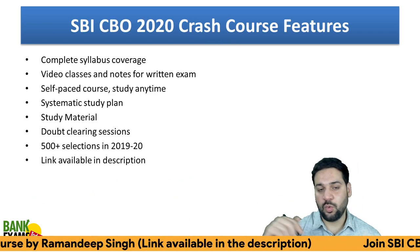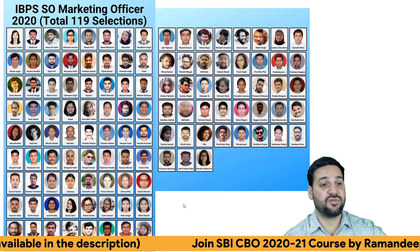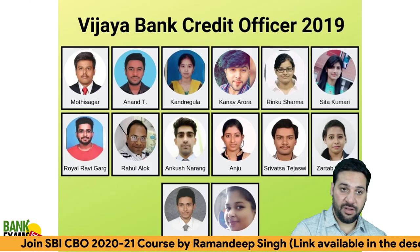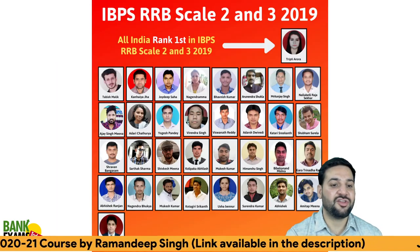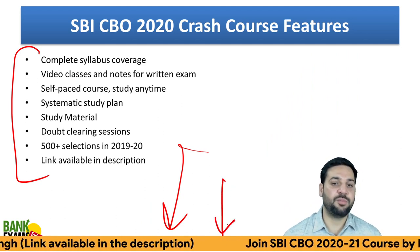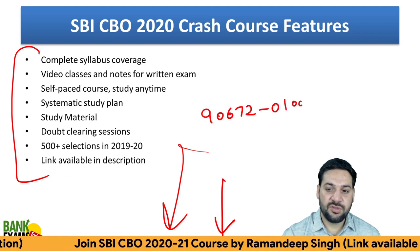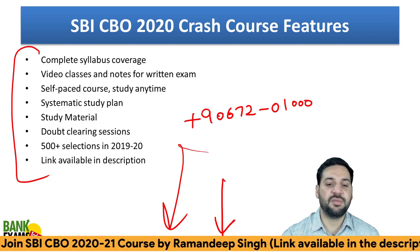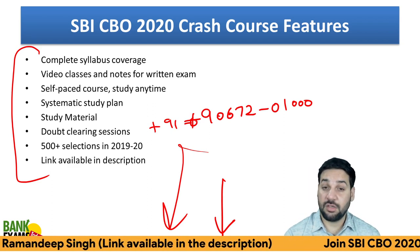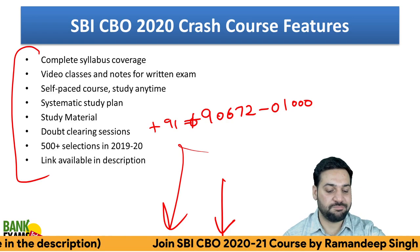This whole plan is available on BankExamsToday.com — the link is in the description. Subscribe to the channel. Students who cracked IBPS SO Marketing 2020, RRB Scale 2, Bank of Maharashtra, Bank of Baroda, and Vijaya Bank Credit Officer have all used our courses. It's your turn now. For any doubts, WhatsApp me at +91-9067201000. WhatsApp me anytime — I'm here to answer your doubts. Subscribe to the channel, like this video, and have a very nice day. Bye-bye.